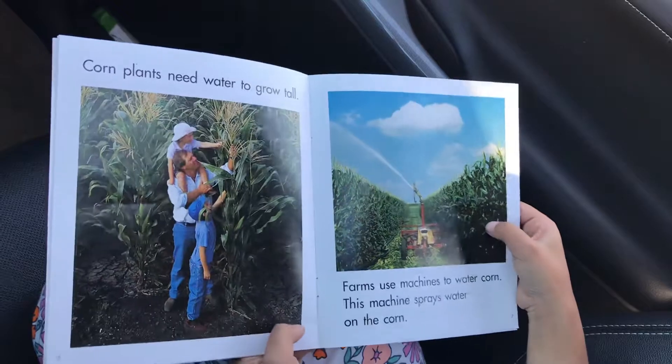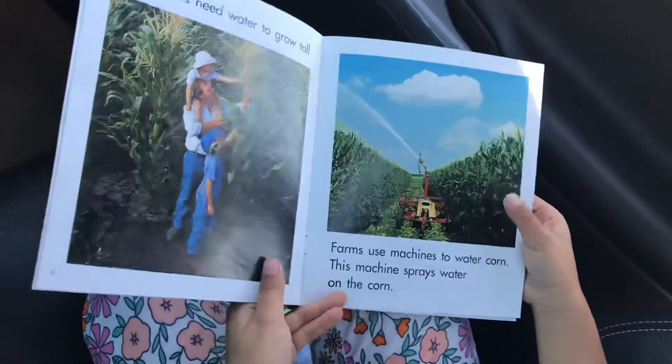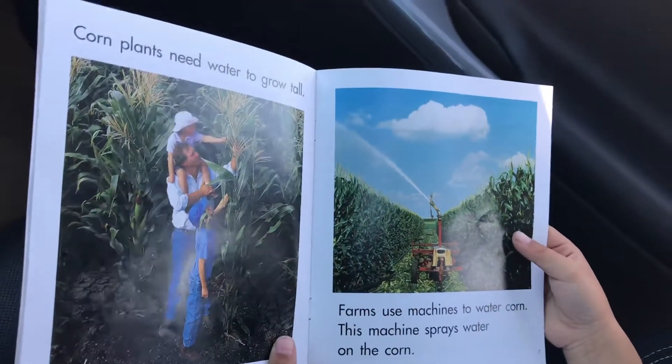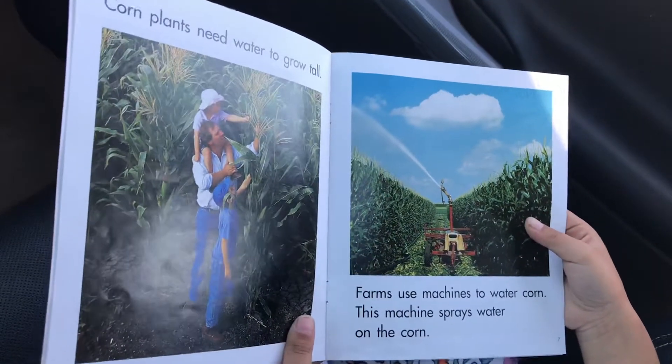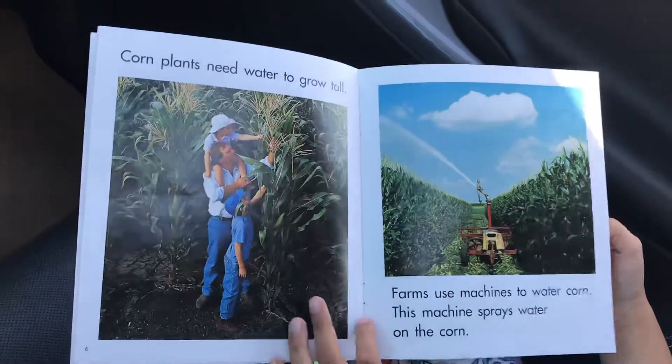Corn plants need water to grow. Farms use machines to water corn. This machine sprays water on the corn.